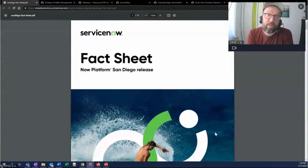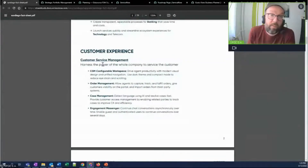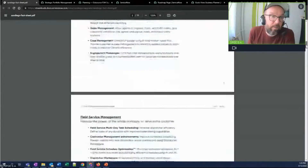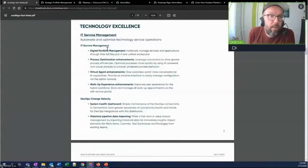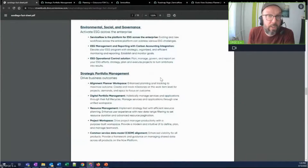It's time for number four: Strategic Portfolio Management. Going through the fact sheet, the release notes, the highlights — as always with San Diego, there are a lot of new features and enhancements to pretty much every product. CSM is here, Field Service is here, ITSM of course. I couldn't find ITBM, and now I know why — it's being rebranded to Strategic Portfolio Management. So on top of new functionality and new features, what we're getting with San Diego is a rebrand.